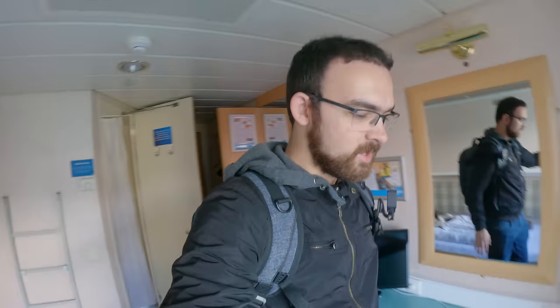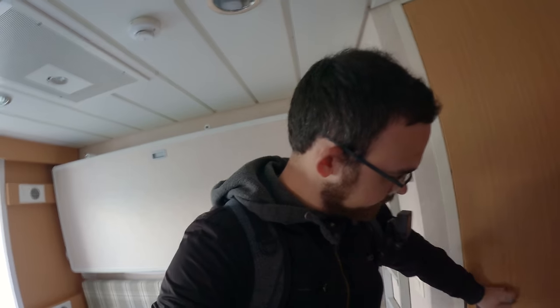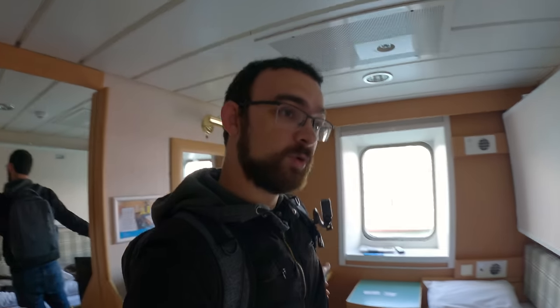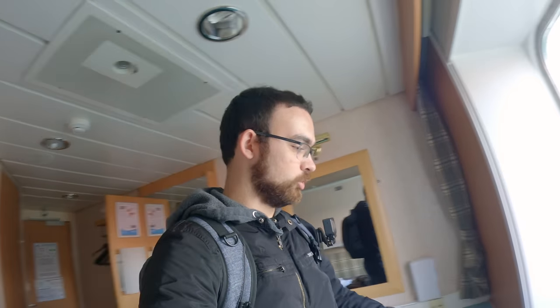Departure isn't for another couple of hours so we're in pretty early. Looks pretty good. You've got a QR code up here that you can scan with your phone for the dinner menu. We have a three course dinner booked with two free drinks included. I'll tell you the price at the end of the voyage. Also been given a newspaper and a little brochure from Northlink.